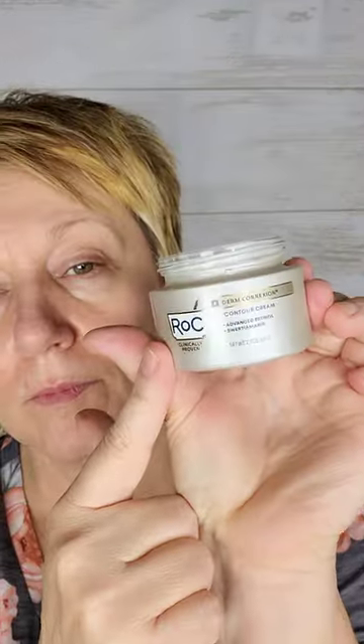15 minute in a hurry makeup. I'm starting out with an eye cream by Roc. It's an advanced retinal which visibly reduces dark circles, puffiness, and fine lines. This video is not sponsored but Roc did send me a bunch of free stuff so we are going to use it.